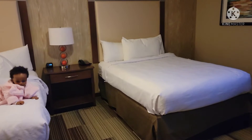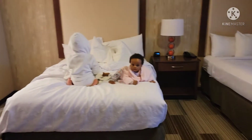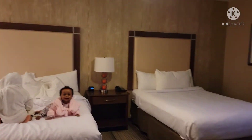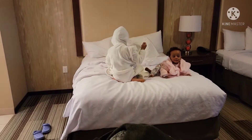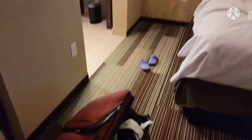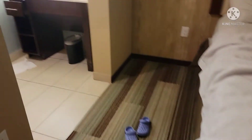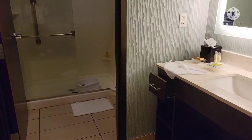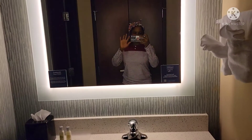So guys, this is a twin room — two beds right here. They are all set for bed. Here we have our luggage on the floor. Let's go over to the washroom — the place is a bit messed up because we just finished having our shower.